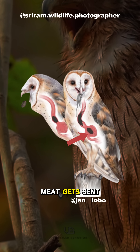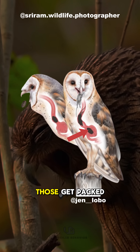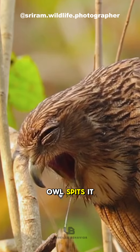Soft stuff like meat gets sent to the intestines, but the hard parts — bones, feathers, claws — those get packed into a neat little pellet and then regurgitated. Yep, that means the owl spits it back up.